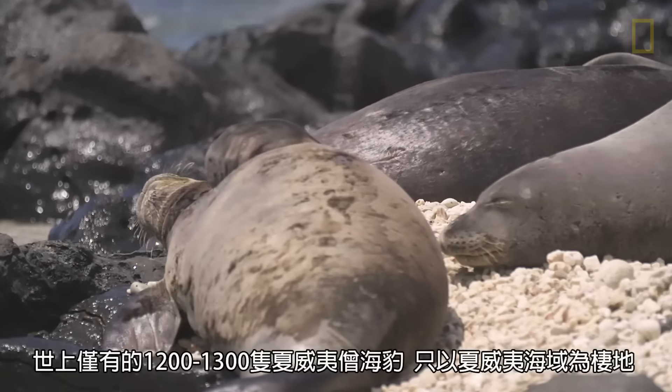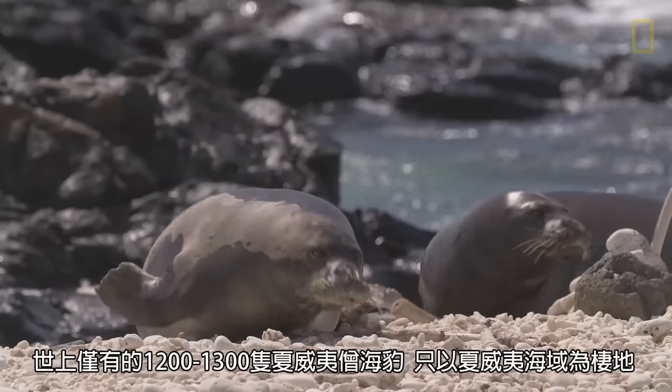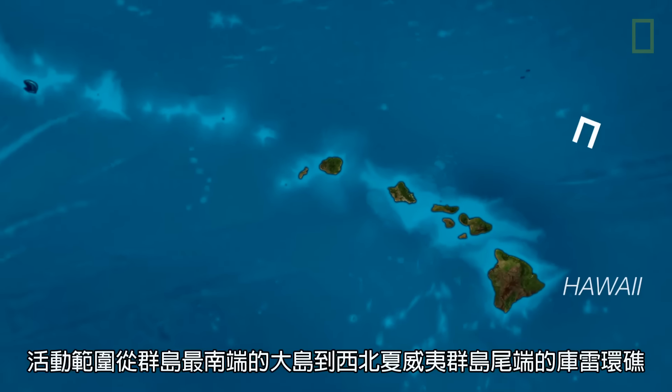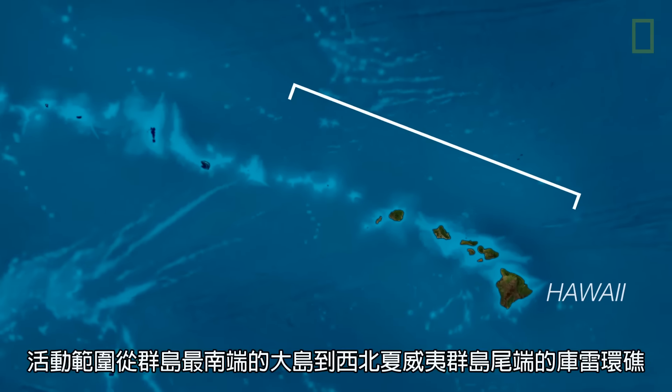There are between 1,200 and 1,300 Hawaiian monk seals left. They live exclusively in Hawaiian waters, ranging from the Big Island at the southernmost end of the archipelago all the way out to Kure Atoll at the end of the northwestern Hawaiian Islands.